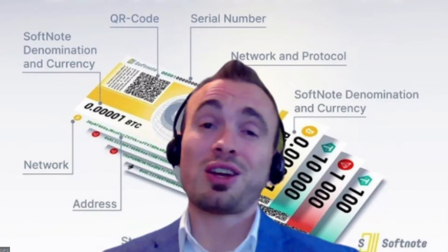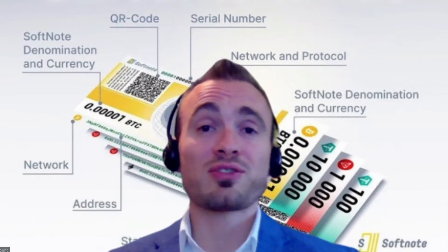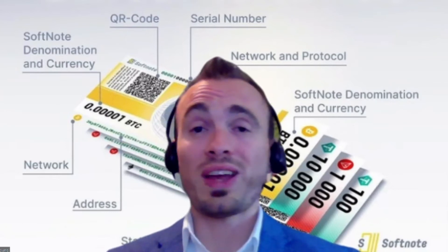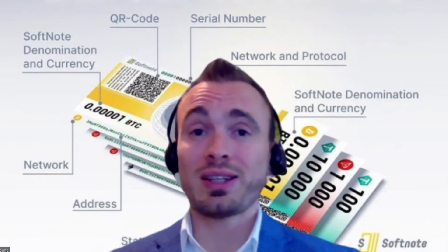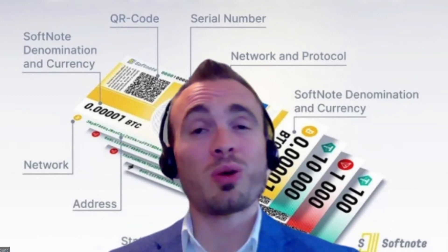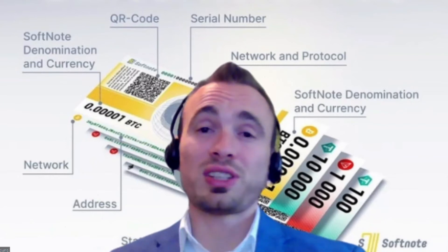Another great thing is that using the Softnote incurs no fees. There are no transaction fees, no gas fees, no charge for users during peer-to-peer transfer of crypto using the Softnote, or even for the user when they're at a merchant. The merchant or retailer taking the Softnote into their business will be charged a merchant fee of up to about 1% — much less than any credit card provider — and it will always remain that way.